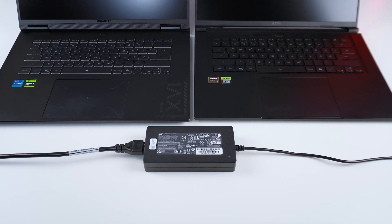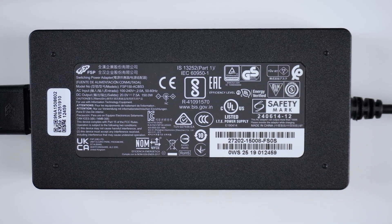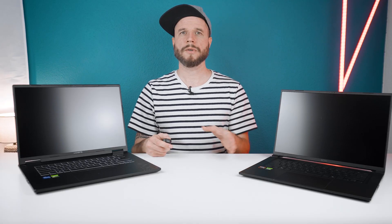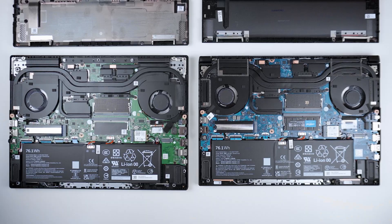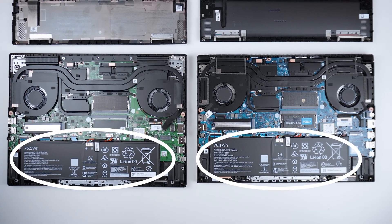Both laptops use the same 150W AC charger with a pretty thin proprietary pin, so you better not pull sideways on that cable while it's plugged in. The two laptops sport a Wi-Fi 6E connection and Bluetooth 5.2, as well as an identical 76.1Wh battery, and each comes with Windows 11 Home pre-installed. The speakers in both laptops seem to be an identical pair of 2W speakers with okay quality and loudness — nothing special, but not bad overall. Quite usable, though it could be a bit louder.